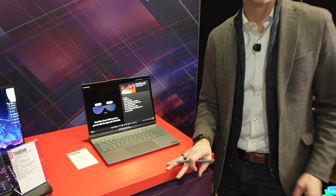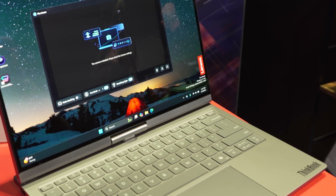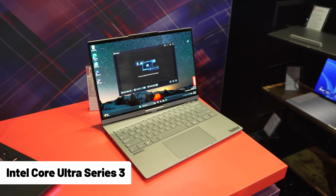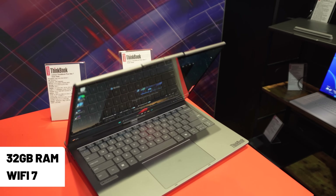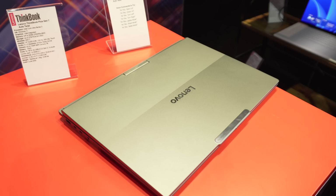Impressive specs — the ThinkBook 16P Gen 5 AMD packs a punch with the Ryzen 9. As you've seen previously with Lenovo, products do move from concept to real products for both consumers and business users. It's got Intel Core Ultra Series 3 — that's the newest Intel chip — fully appointed with 32 gigabytes of RAM, Wi-Fi 7, and a 14-inch form factor. It's actually really light too, considering all that technology and smarts.